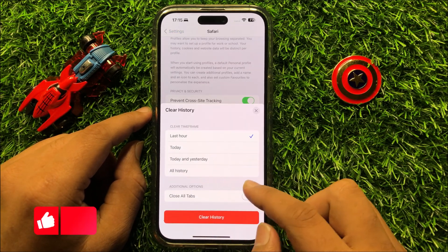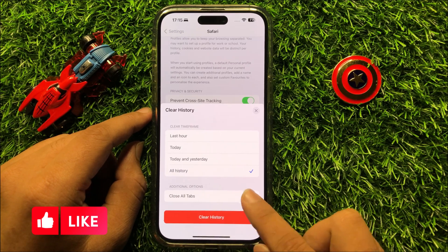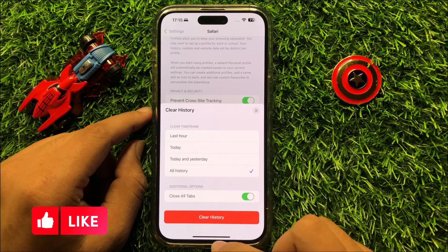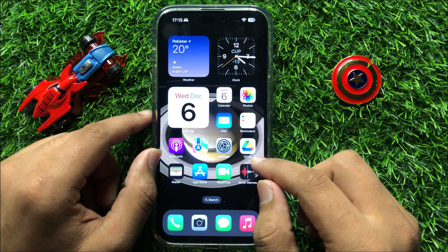From here, select all history and turn on Close All Tabs. Now click on Clear History, and after that your problem will be fixed.